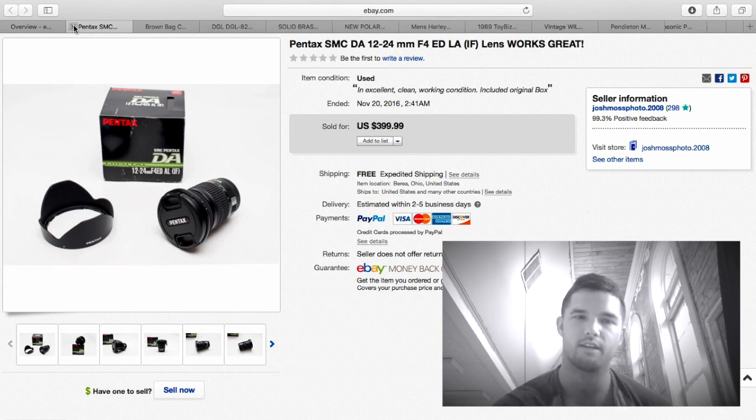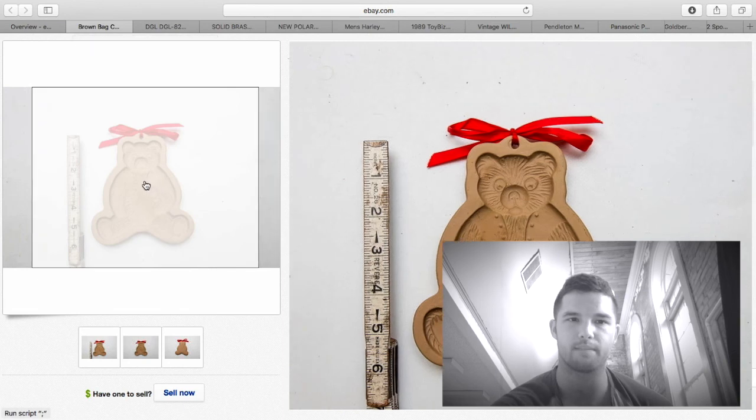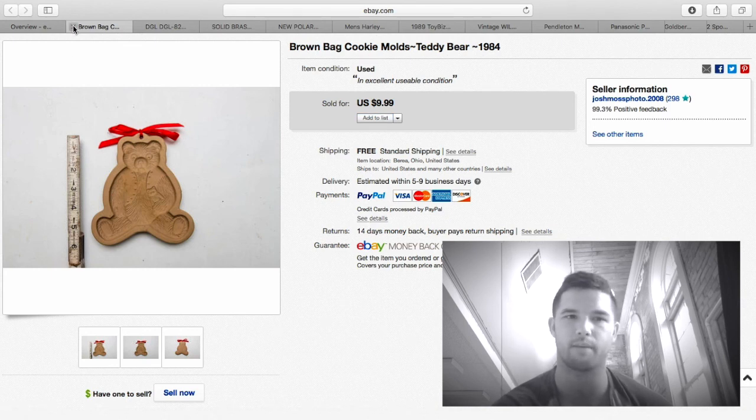Here is a Brown Bag teddy bear — I thought it would sell for more than the dinosaurs but it didn't. $9.99, $2.60 shipping, about $5 profit.